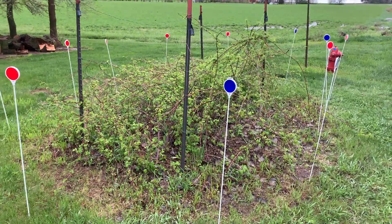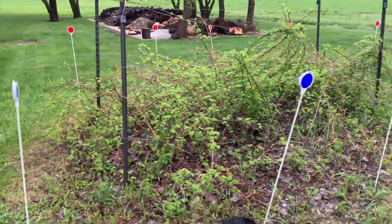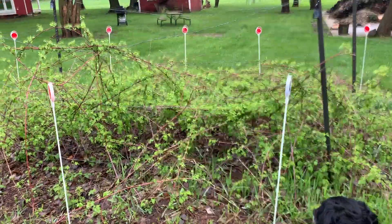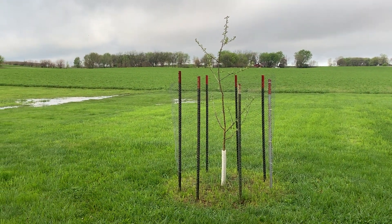First, here are the raspberry bushes. The deer were going after them, so I ended up putting these snow stakes around them and it's been keeping the deer away.